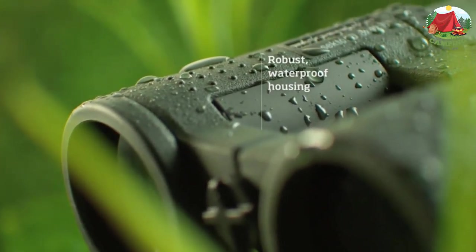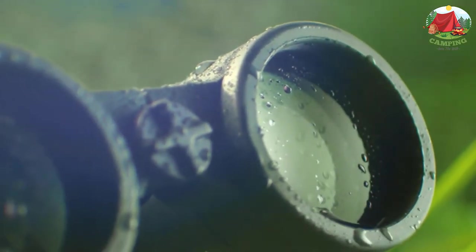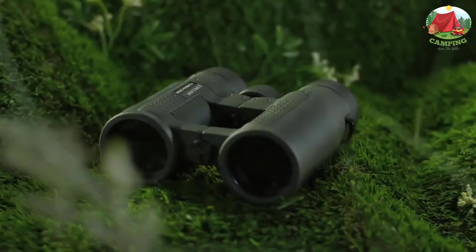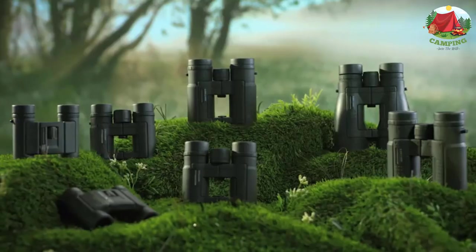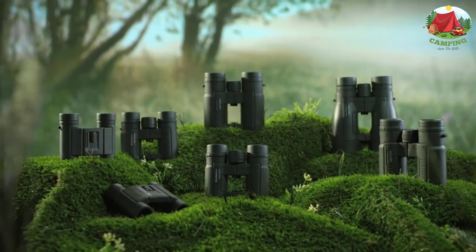The nitrogen filling achieves fog-proof and waterproof optics. The magnesium body is coated with anti-slip rubber for best gripping. These binoculars are lightweight and foldable, well suited for hikers and bird watchers. You can use them with glasses thanks to twist-up eyecups, and you can mount them on a tripod if needed.